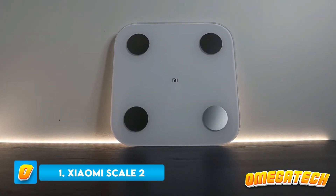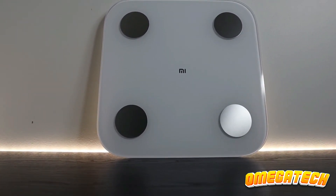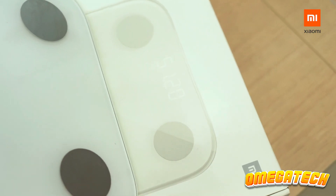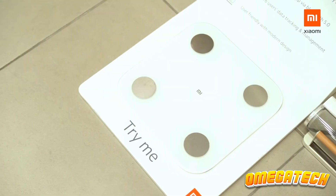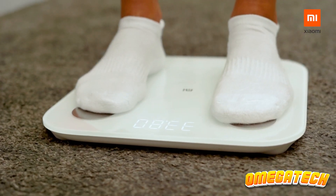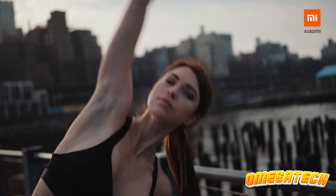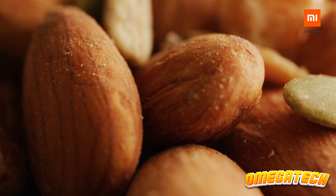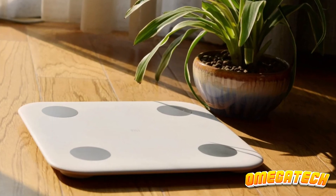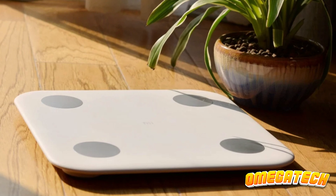Number 1: Xiaomi Mi Body Composition Scale 2. As the top smart scale available right now, the Xiaomi Mi Body Composition Scale 2 is ranked first. In addition to being simple to set up, it also provides precise and reliable body composition data that you can easily track in the Mi Fit smartphone app. The non-slip glass platform feels solid and stable underfoot, the display is bright and simple to read while standing up, and the design is simple and sleek. If you own a Xiaomi Fitness Tracker like the Mi Smart Band 6, it's even simpler to recommend because all of your health and well-being data will be gathered in one location. Your weight and body composition stats will sync with Google Fit, Apple Health, and Samsung Health automatically.